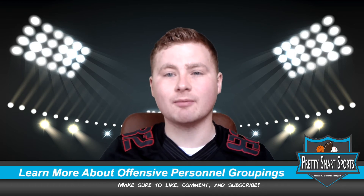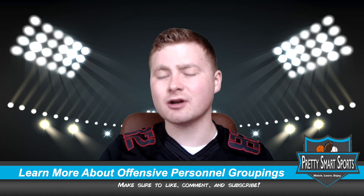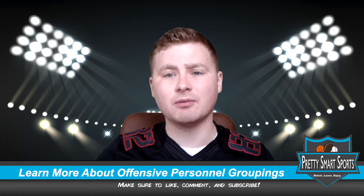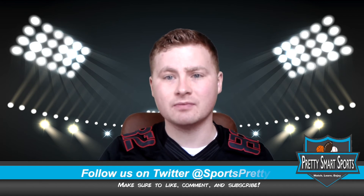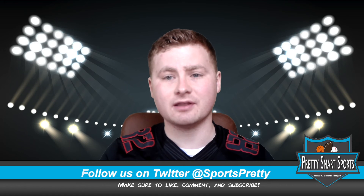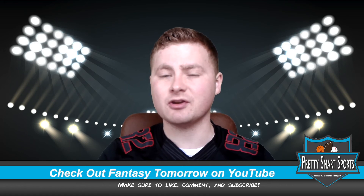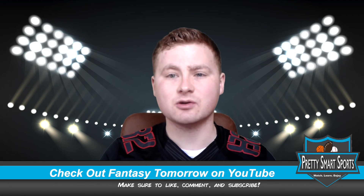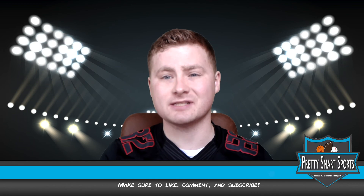But if you want to keep learning more about other offensive personnel groupings, please subscribe to our channel and we're going to be telling you even more things about football and about some of your other favorite sports. Please like and comment below. Go follow us on Twitter so you can stay up to date with everything that we're doing. And check out our other channel, Fantasy Tomorrow, where we're giving you all the information that you need to win your fantasy football league. Thank you guys so much for watching and we'll see you next time.